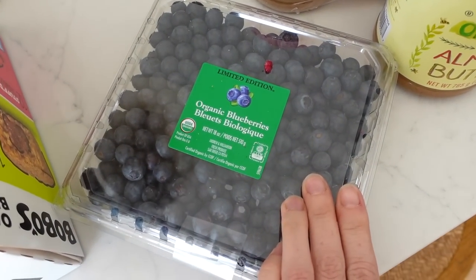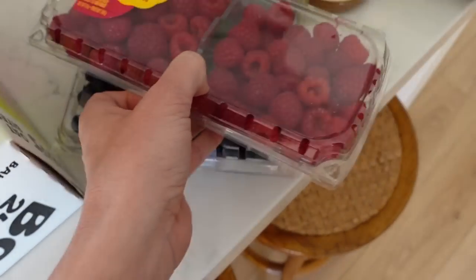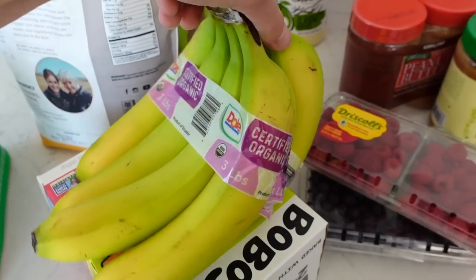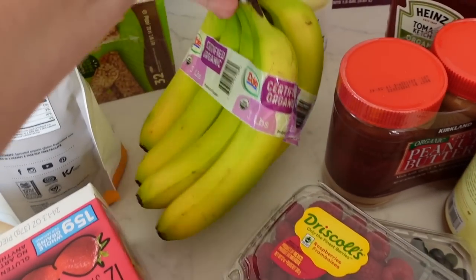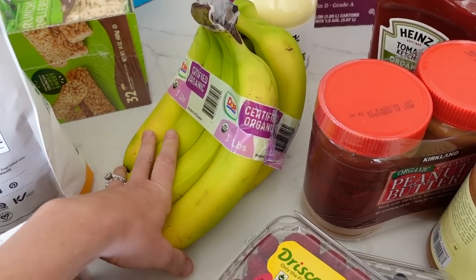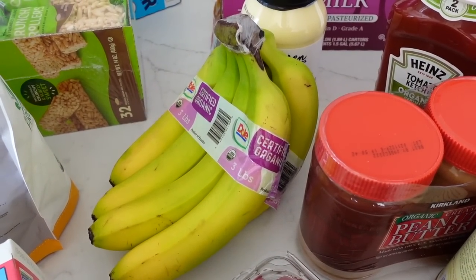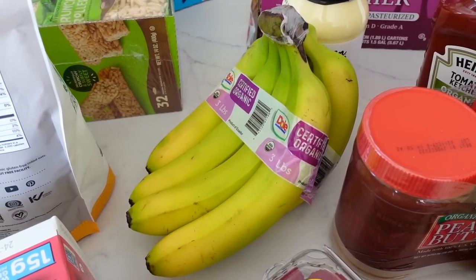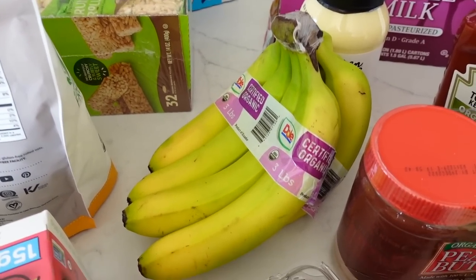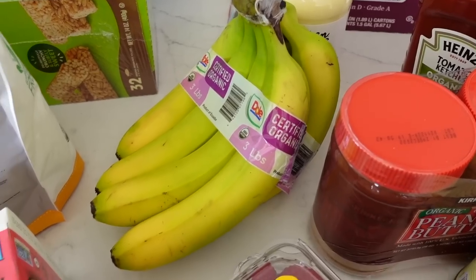We got some blueberries and raspberries. Raspberries go very quickly here — I could eat this whole thing in one sitting. Also some bananas. I like to get a big bunch because once they start getting too ripe, I just put them in a freezer bag and use them for smoothies. I put banana in pretty much every smoothie I make, whether that's a fruit smoothie with blueberries or a chocolatey peanut buttery one with protein powder.